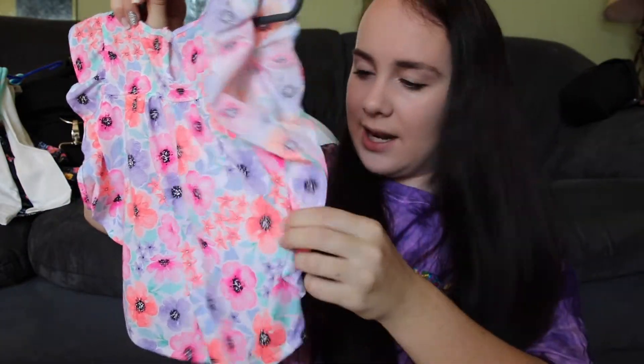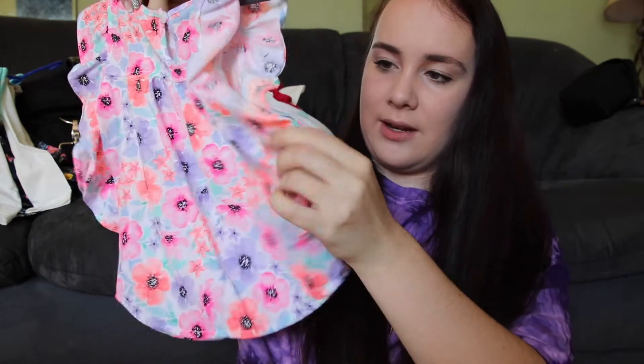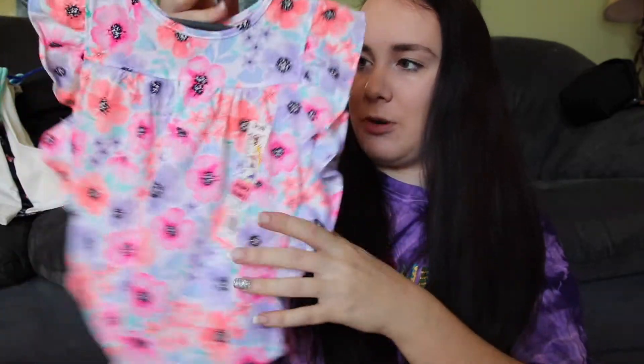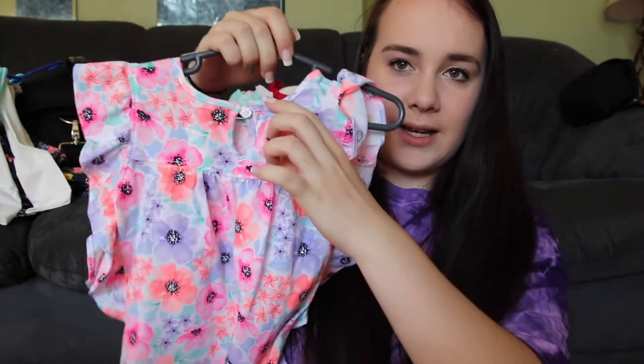Then my mom got her this super cute flower shirt — it has ruffles on the sleeve and it's actually sewn together all the way down so the ruffles go all the way down the shirt. It's super flowy and super cute. The back has this little circle by the neck. It's super pretty and bright, and again she got it in 3T.